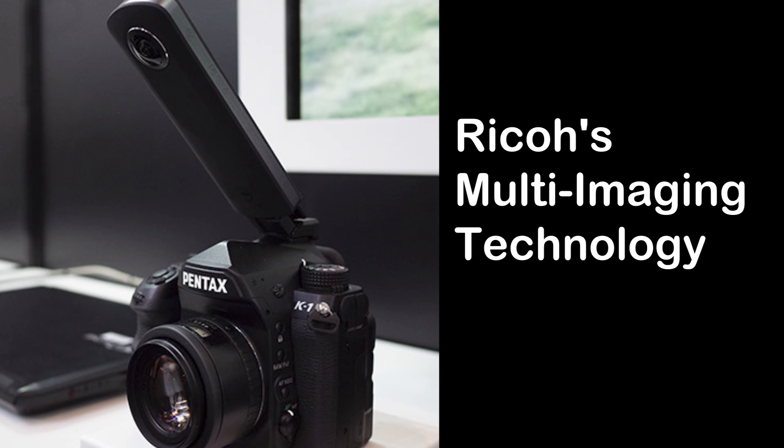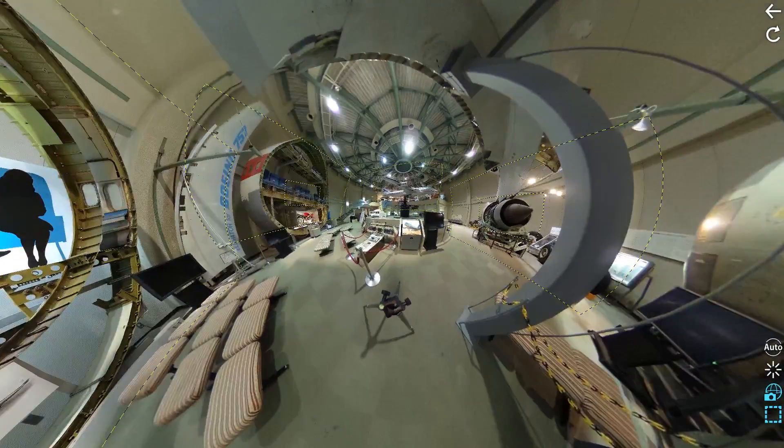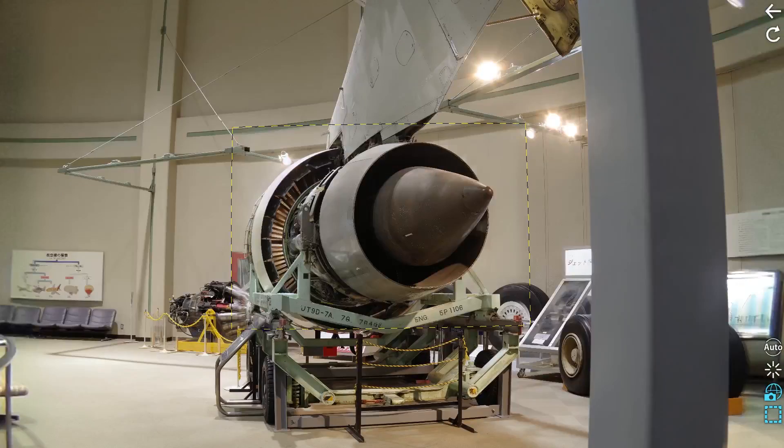Ricoh's new multi-imaging technology combines a Theta-S with a Pentax DSLR camera to provide fine detail in 360-degree or virtual reality images.